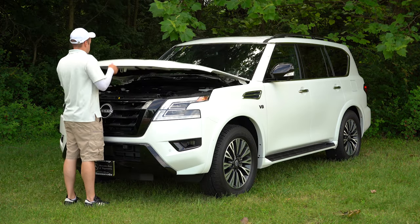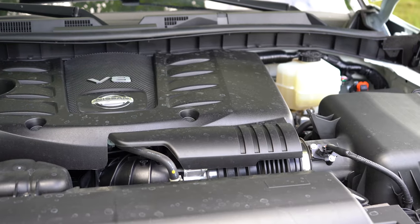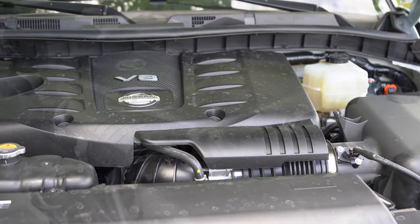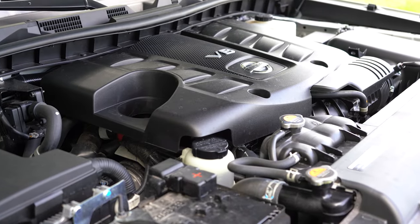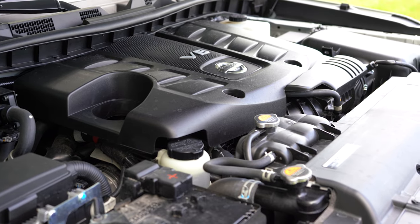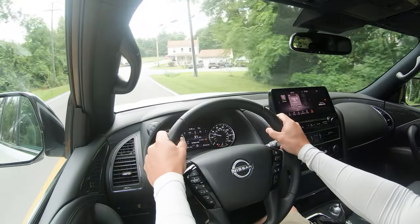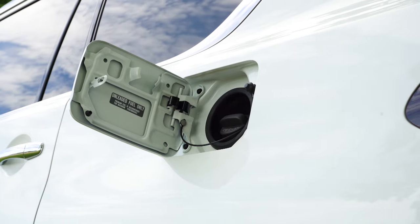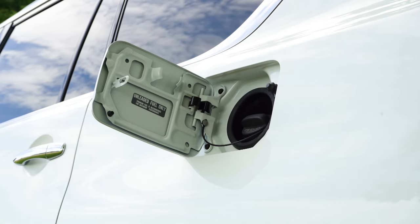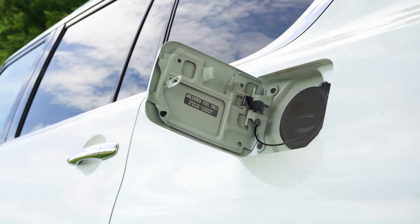Regardless of the trim level, the powertrain on the Armada is going to be the same. Powering the beast is a 5.6-liter naturally aspirated V8 putting out 400 horsepower at 5,800 RPM and 413 pound-feet of torque at 4,000 RPM. Power sent to rear wheels or all wheels through a seven-speed automatic. Zero to sixty time comes in at approximately 5.8 seconds. MPG numbers are 14 city and 19 highway for rear-wheel drive, 13 city and 18 highway for all-wheel drive, taking premium unleaded fuel.